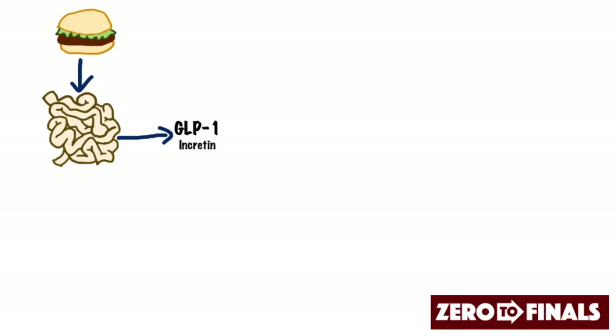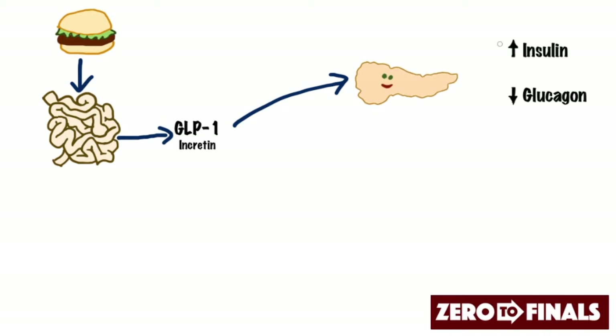It travels around the body and sends signals to various different organs. The first and main organ that it targets is the pancreas, and in the pancreas it causes a rise in insulin and a drop in glucagon. So what does this mean for blood sugar levels? Well, if you have food entering into the intestines and this signal being processed to the pancreas to increase insulin and reduce glucagon, before you've even digested and absorbed that food you're already starting to lower your blood sugar levels.